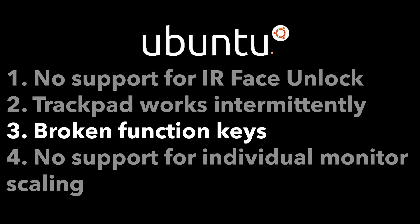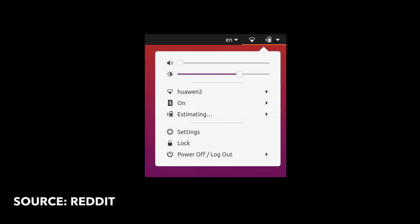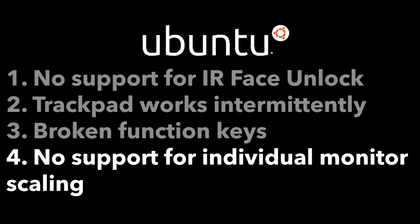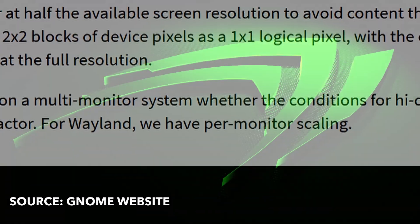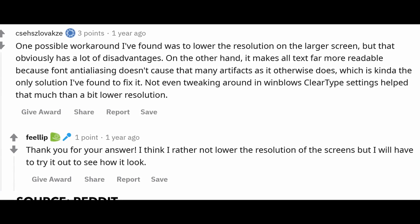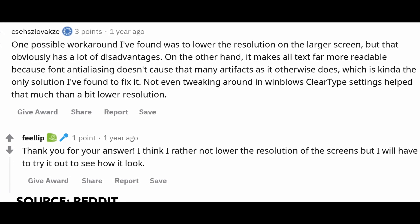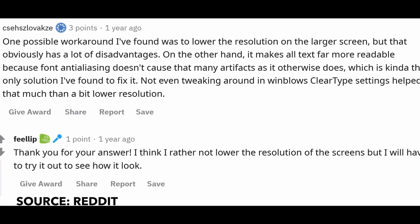For the function keys issue, there is still no fix and I will update you all if I find one. The lack of brightness function keys is a slight bummer, but I can still use the GNOME status bar to adjust brightness. Lastly, there is the dual monitors issue. It's an edge case since not many people have two monitors with different resolutions. You might say "just use Wayland" since it supports individual monitor scaling, but NVIDIA proprietary drivers only work on X. I also don't want to sacrifice resolution by setting my laptop screen to 2K. If you have any solutions to dual monitors with different DPI, let me know in the comments.